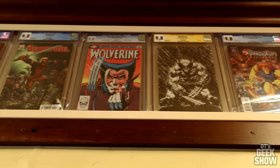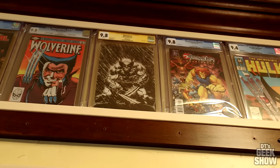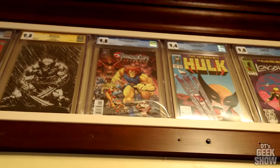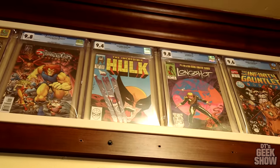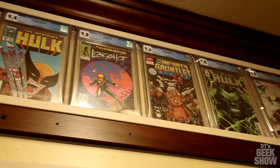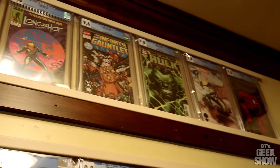We have a David Finch Deadpool, Frank Miller Wolverine, another Finch Wolverine, Bender Cats by Arthur Adams, Hulk 340 by Todd McFarlane, Longshot number one, and Infinity Gauntlet up there. We also got the Spider-Man number one that I have 200 copies of.